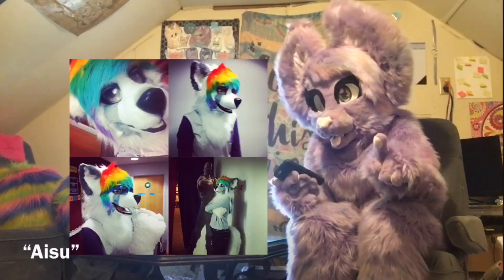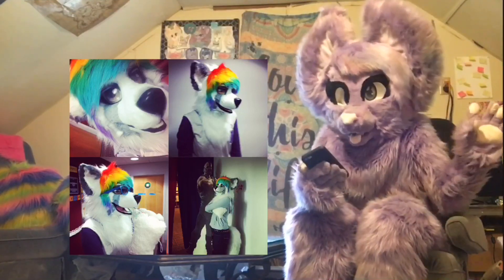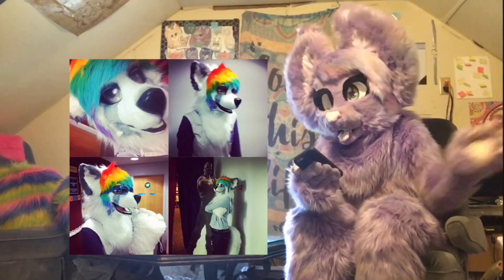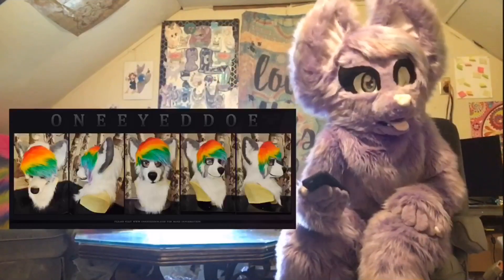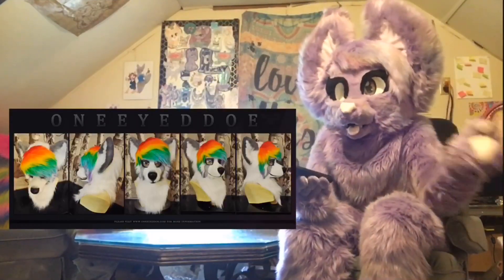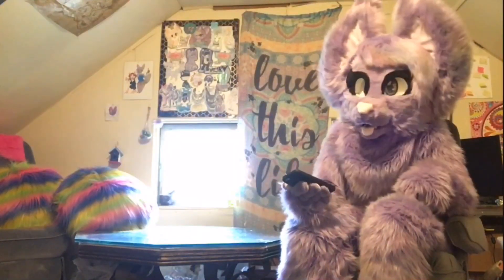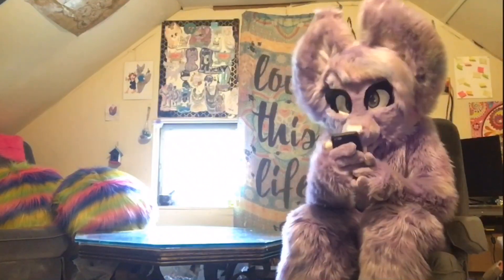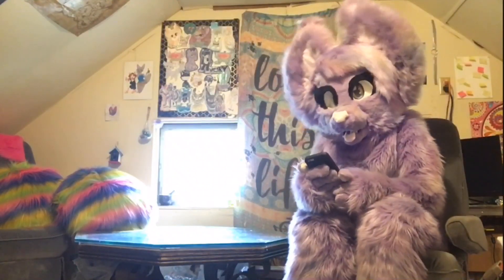If one thing in fursuits makes me freak out, it's rainbows — and this character's hair is just so freaking rad. That's gold. I hope to make hair like that on a character one day. Number eight: Clace the Husky by Batitude Studios.